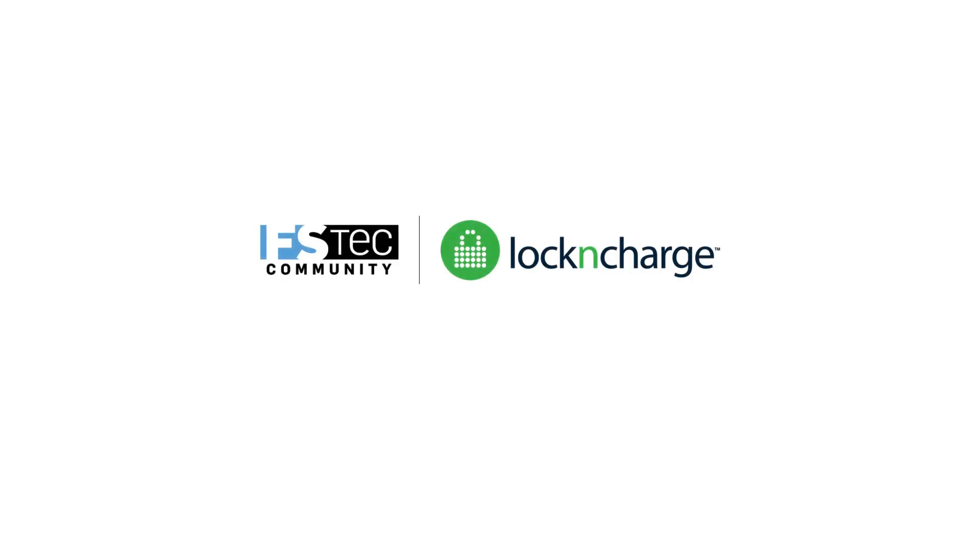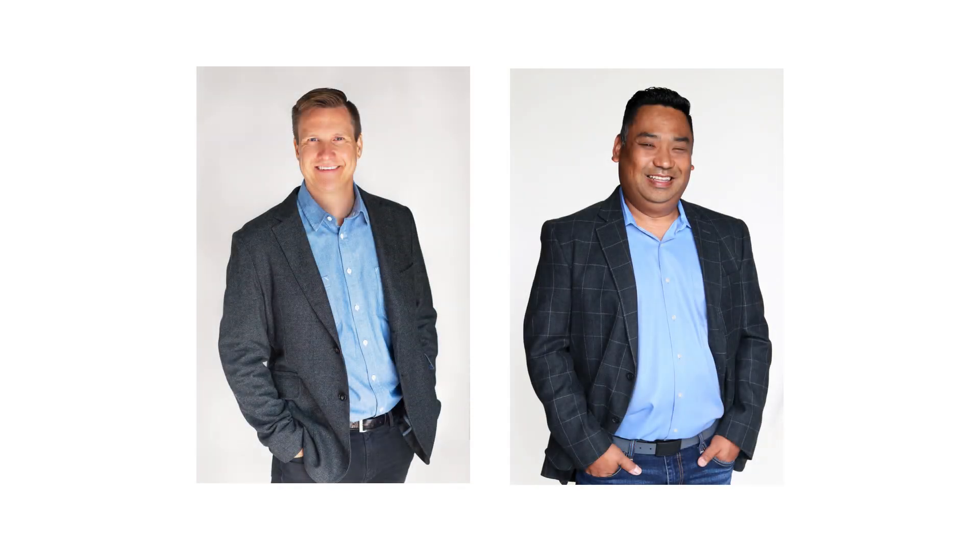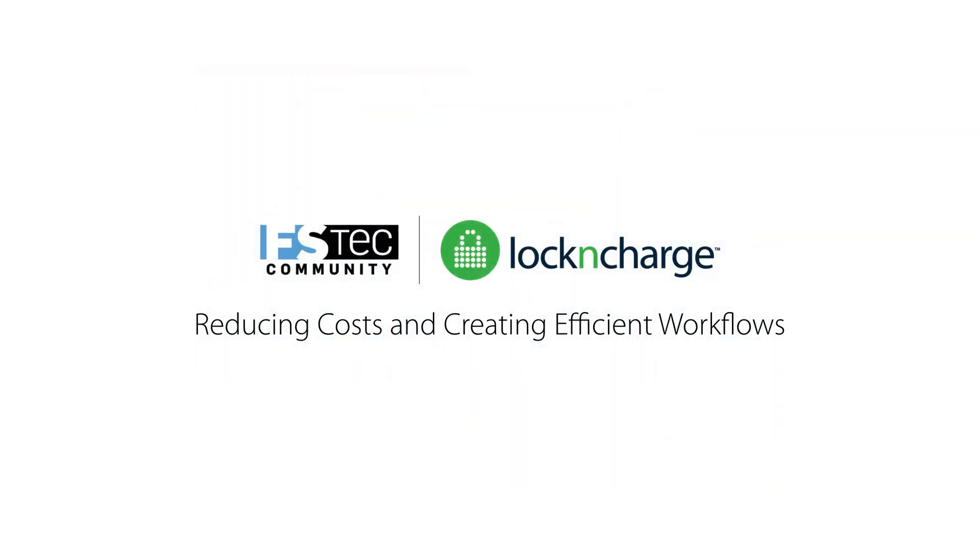Hello and welcome to the FSTech Innovation Forum: iPads in Restaurants — Reducing Costs and Creating Efficient Workflows, brought to you by Lock and Charge. I'm Kevin Kulevar, and along with my colleague Josh Davis, we will share and demonstrate the value of Lock and Charge products. We thank you for investing your time to learn from us. We hope you find our information helpful as you deploy iPads in your restaurants. Over to you, Josh.